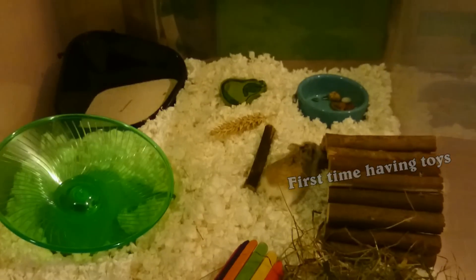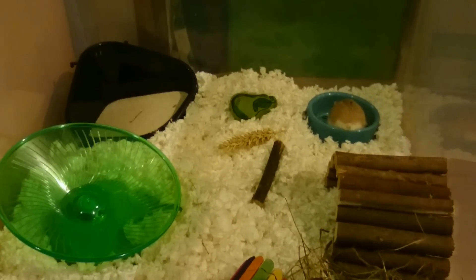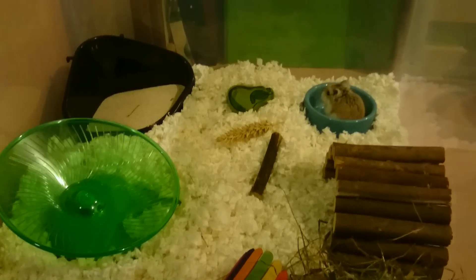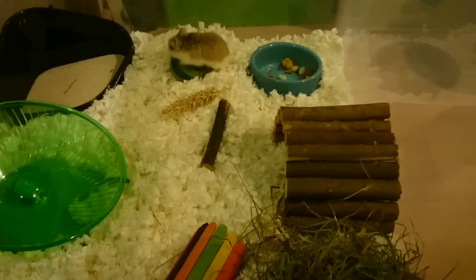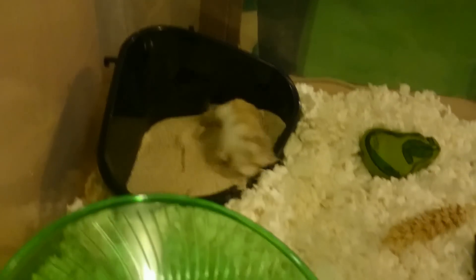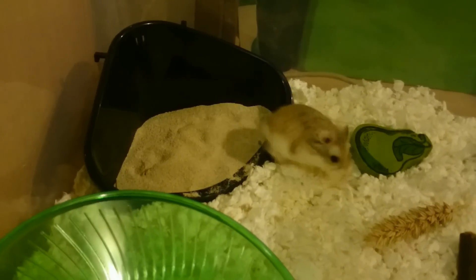I knew I had to be extremely patient with this little guy. First, I let him get used to his new cage for a week. During that week, I was near his cage as often as possible. I talked and sang a lot when I was near the cage — I wanted him to get to know my voice — and I walked by his cage many times to let him get used to the new home.